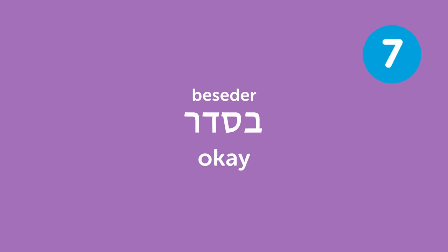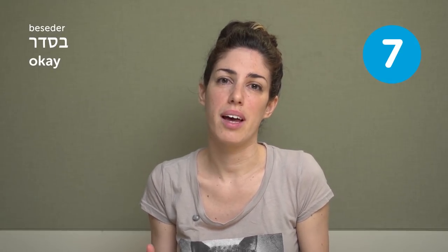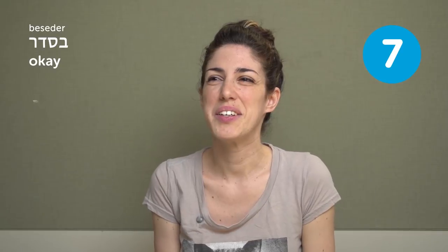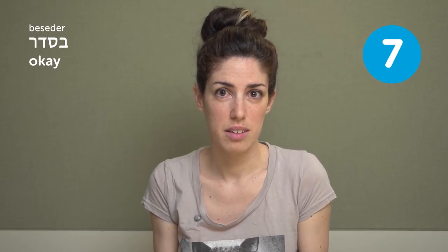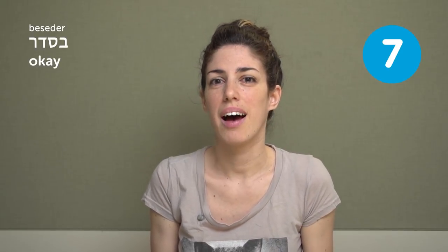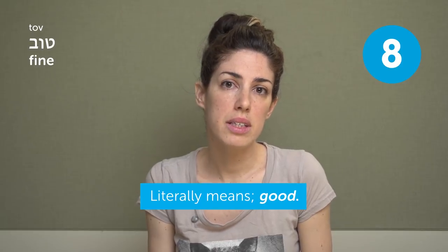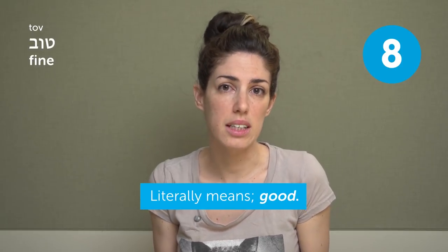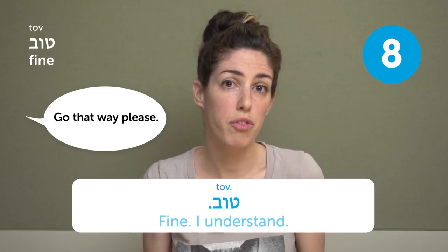Beseder — okay. This is a very useful word. You can say it when someone asks how are you: Beseder. You can say it to show you understand something, like when someone gives you directions: Beseder. It literally means 'in order' — like everything's in order. Tov — fine. Most of the time it means fine; literally it means good. A lot like Beseder, you use it to respond to questions or directions.